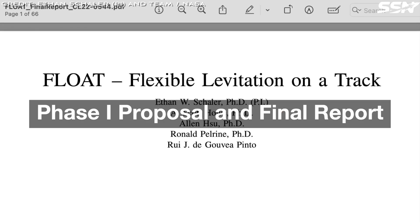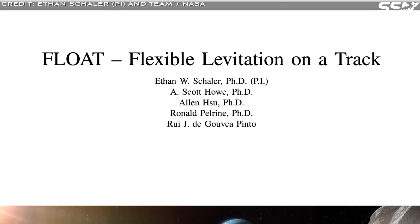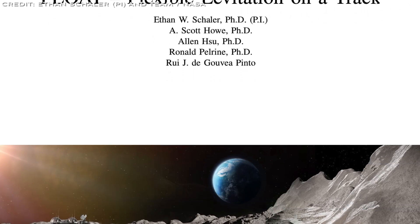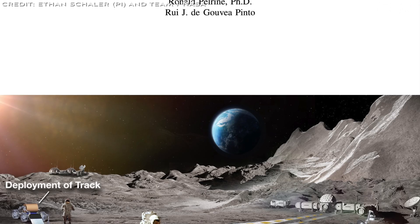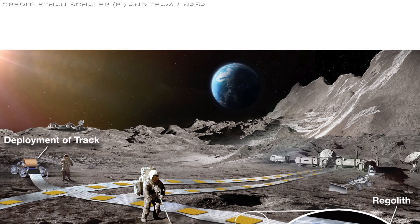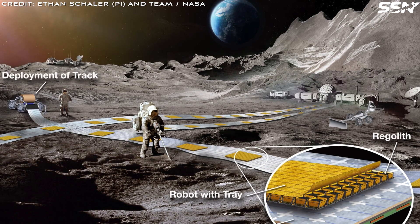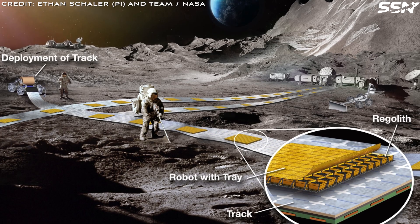The Phase 1 report on the Float concept confirms its viability as a transformative lunar logistics system. Prototypes demonstrated stable levitation with payloads exceeding 30 kilos per square metre, and effective dust management using secondary sweeper robots to clear the track. The system successfully navigated non-flat surfaces and withstood the extreme temperature fluctuations of the lunar day-night cycle. Despite these successes, challenges remain — long-term durability and thermal management require further investigation. The report concludes that Float could revolutionize lunar logistics, particularly for commercial mining of resources like water, ice, and propellants. Phase 1 findings confirm the feasibility of metre-scale robots and kilometre-scale tracks, laying a strong foundation for scalable operations. NASA has committed funding for further development to address open challenges and advance its potential for lunar missions.